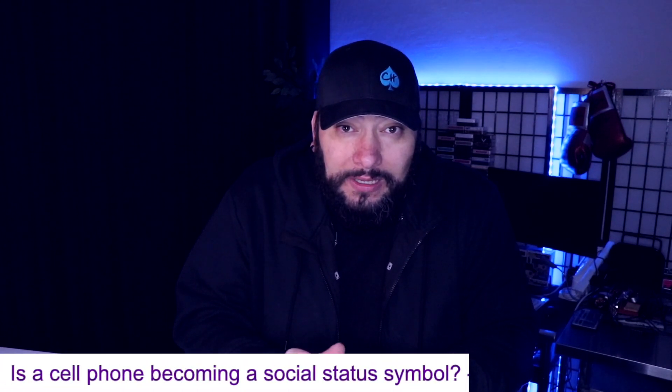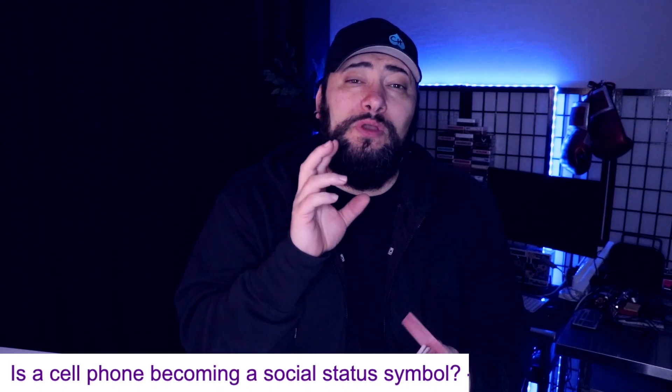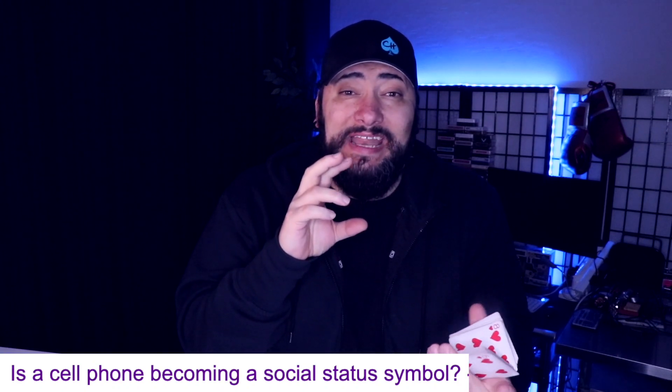Over the last 15 years, the smartphone has gone from a useful, helpful item — something most people carry around to make calls and text — eventually got the internet, and now it has gone so far that some people see the phone you use as an actual status symbol. As crazy as that sounds, there are people who consider a phone a status symbol.